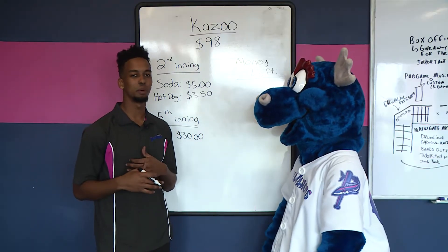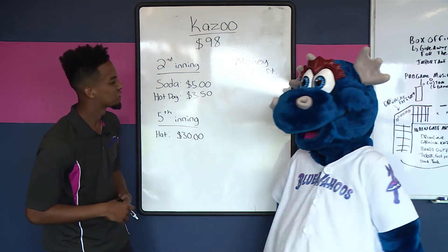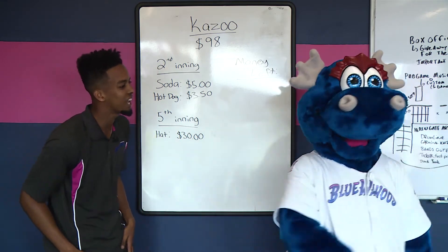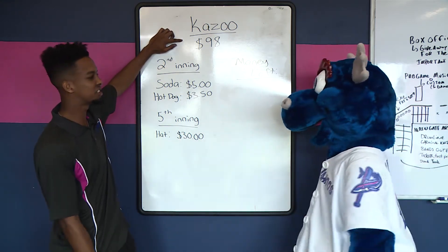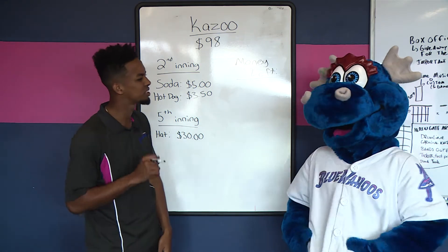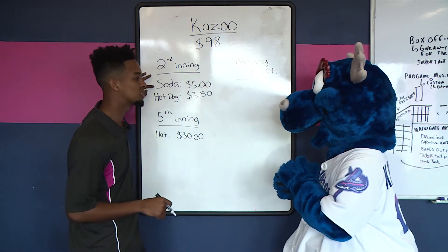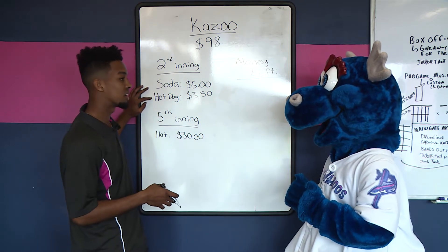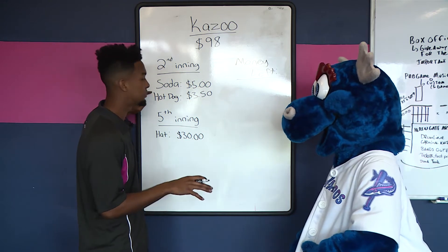So we're gonna start off with a simple math word problem of addition and subtraction. You ready for that, Kazoo? So Kazoo, you go to a Blue Wahoos game and you came prepared and you brought $98 to the game. So you go around, you find your seat, you sit down, second inning comes around, you realize that you're feeling a little bit hungry and a little bit thirsty. So you go to the Wheelhouse Diner, you go up to the cashier, and you said you wanted a soda — the cashier says that's five dollars. You said you wanted a hot dog — cashier said that's three dollars and fifty cents. So we've got to find out the total cost of these two items.